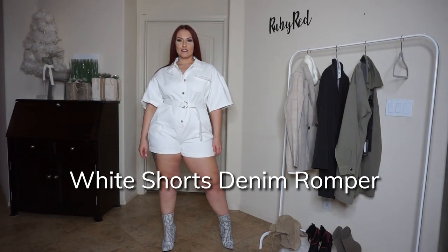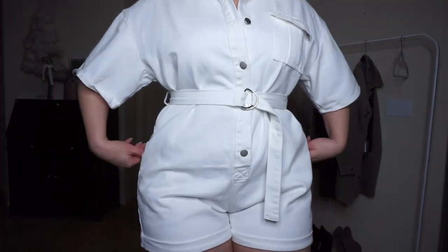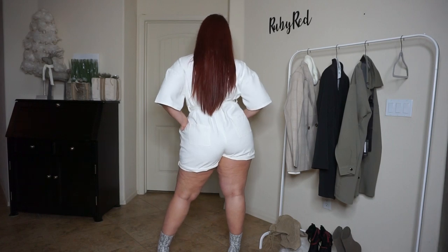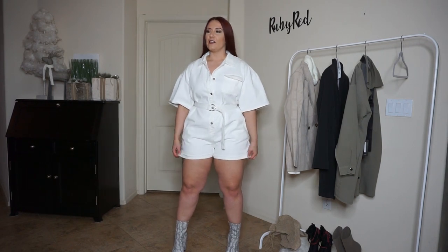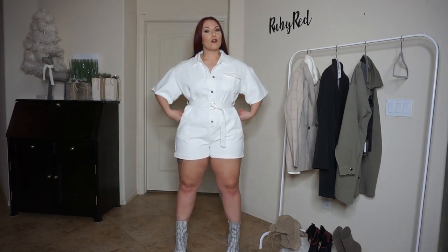So this is the white shorts denim playsuit. I picked it out in a size US 10, and honestly it's a little bit loose on me, which I am surprised about — usually rompers fit me a little too tight because of the shorts and my thighs. I could probably go down a size in this outfit.